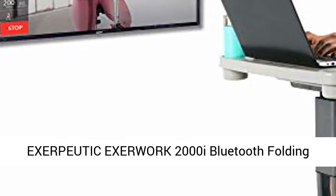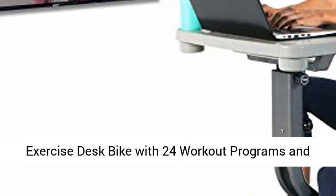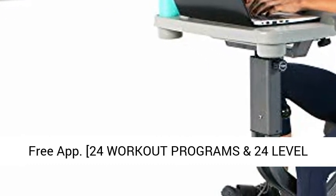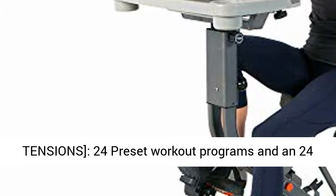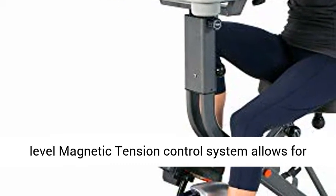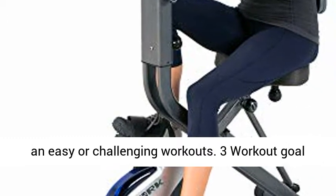Exerpeutic Exerwork 2000i Bluetooth Folding Exercise Desk Bike with 24 Workout Programs and Free App. 24 Preset Workout Programs and a 24-Level Magnetic Tension Control System allows for easier to more challenging workouts.